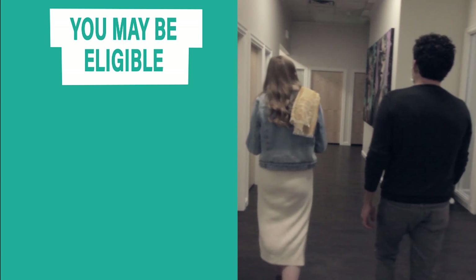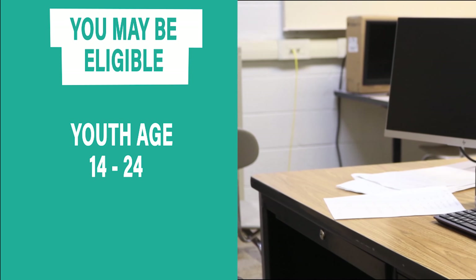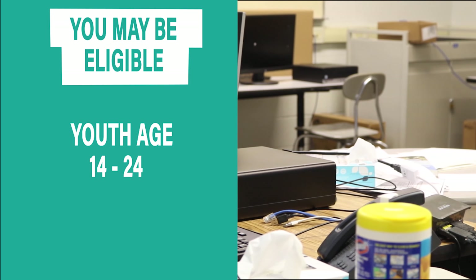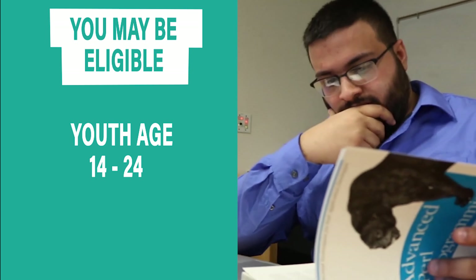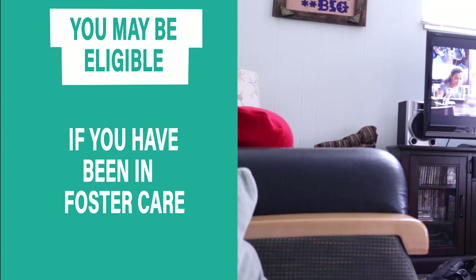You may be eligible if you've been laid off from a job, have a qualifying household income, if you're between the ages of 14 and 24 and are out of school and struggling to connect to employment, start or finish school, and struggling at school or work, or if you've been in foster care.